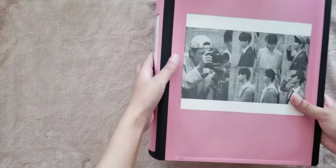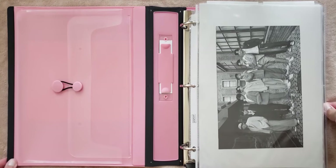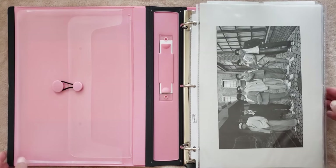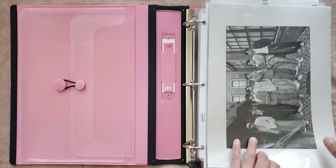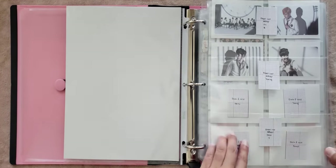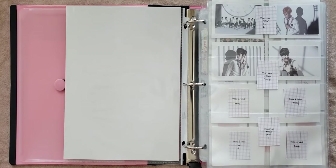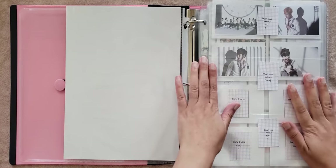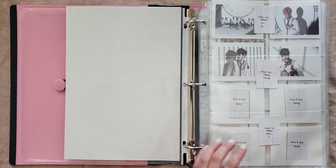So next we can do my BTS album binder. I just used some of the BE Deluxe Edition posters as cover pages because I really like them — I think they're super cute. Anyways, these are all of BTS's album photo cards, all in one binder. This binder is getting pretty full, so I'll probably have to get a new one for their next comeback whenever that is.